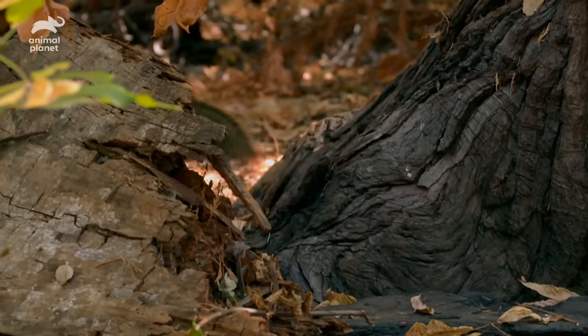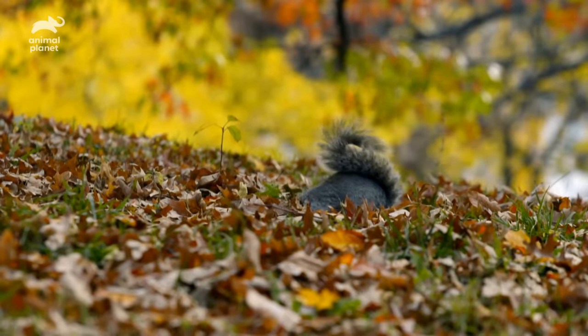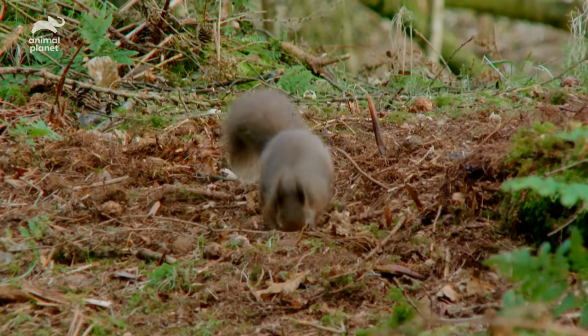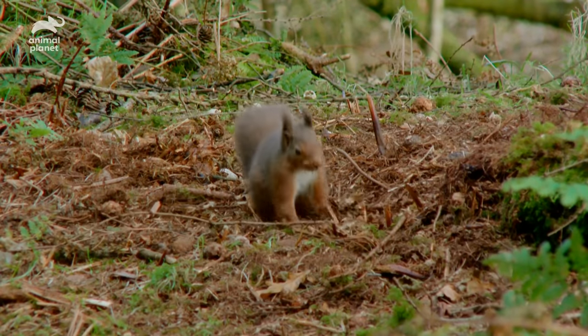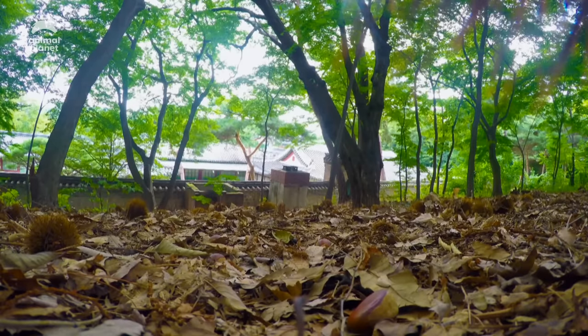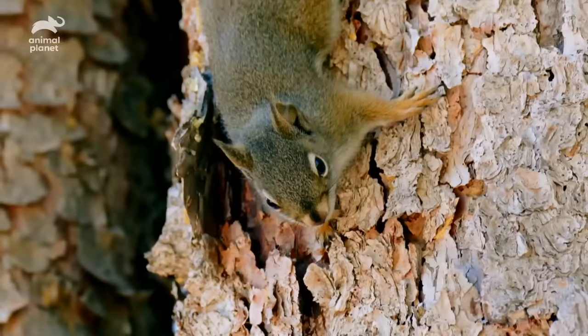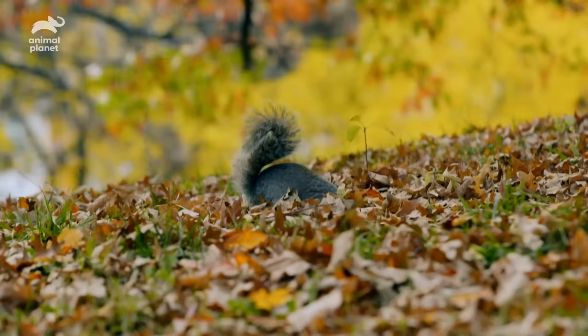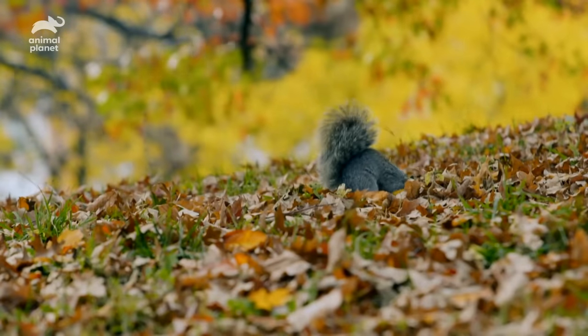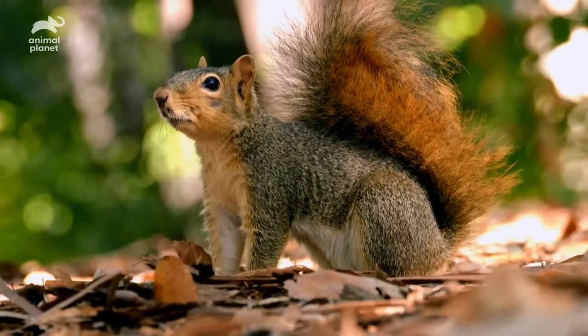Once they find a perfect nut, how do they choose a perfect hiding place? Most squirrels are scatter hoarders — they hide their nuts over vast areas up to seven acres wide, that's bigger than five football fields. It's a huge area to find those nuts. And even though their sense of smell is as good as dogs, surprisingly, they don't just simply sniff the nuts out.